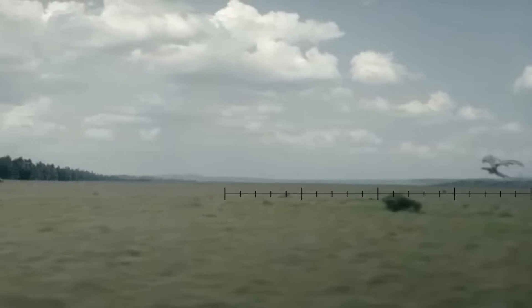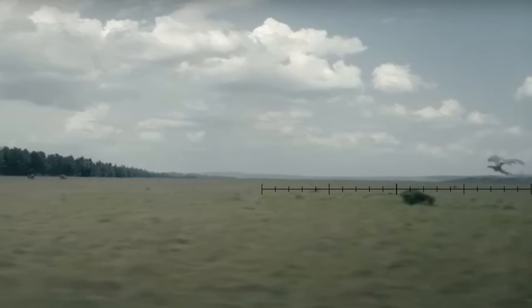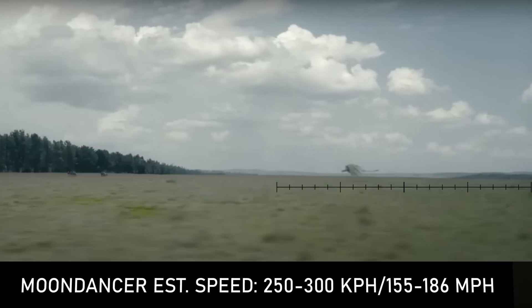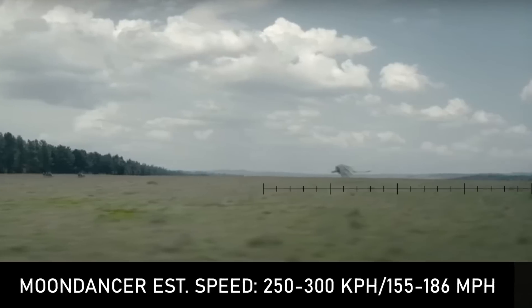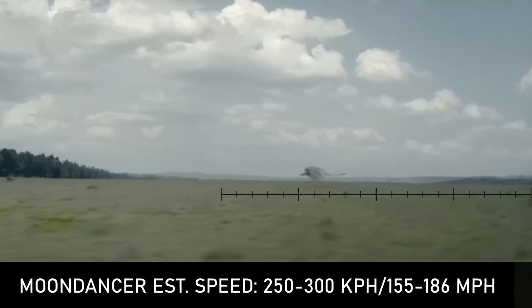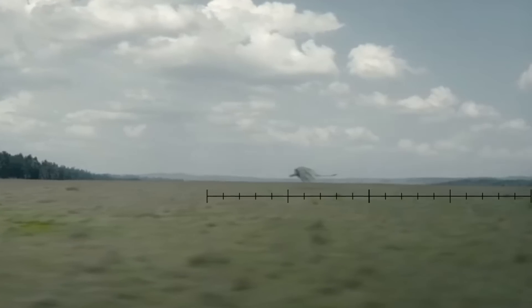Moondancer's speed here is measured after she had lost some acceleration, suggesting that in optimal conditions such as higher altitudes she could likely reach speeds of 250 to 300 kilometers per hour or between 155 and 186 miles an hour. This could potentially apply to other smaller dragons like Tessarion and Vermax, who are nimble but still lack enough wingspan and muscle power to push them over the edge in speed.